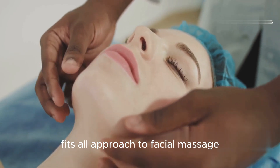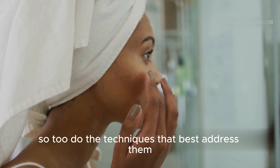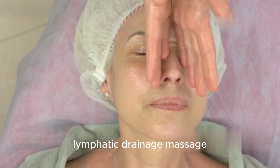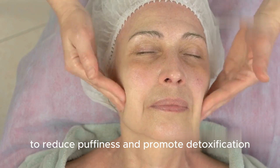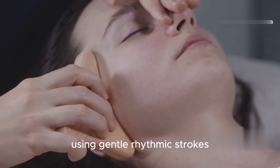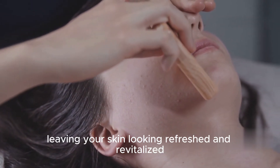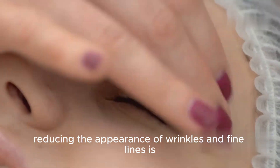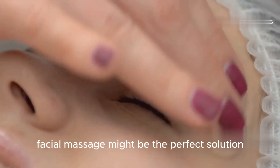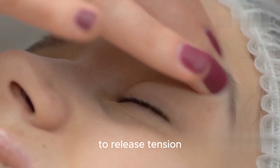There is no one-size-fits-all approach to facial massage. Just as our skin types and concerns vary, so too do the techniques that best address them. Lymphatic drainage massage, for instance, focuses on stimulating the lymphatic system to reduce puffiness and promote detoxification. Using gentle rhythmic strokes, this technique helps to clear away excess fluid and toxins, leaving your skin looking refreshed and revitalized. If reducing the appearance of wrinkles and fine lines is your goal, then acupressure facial massage might be the perfect solution.